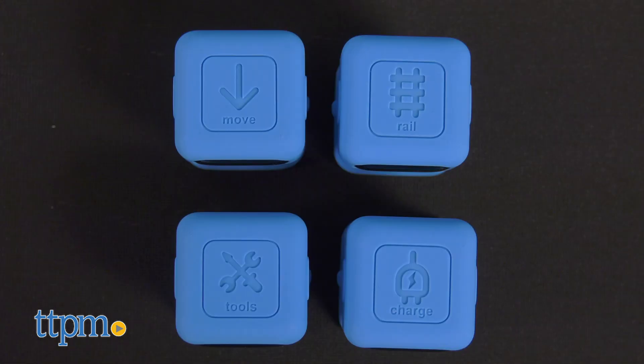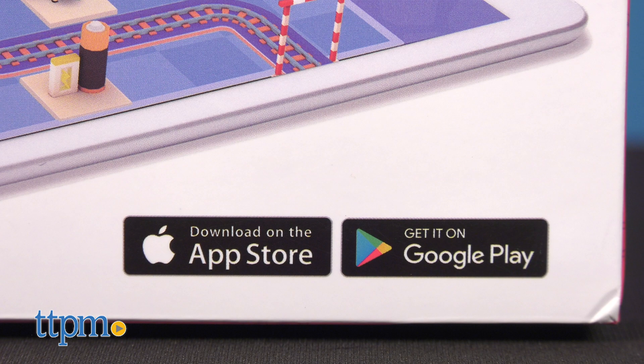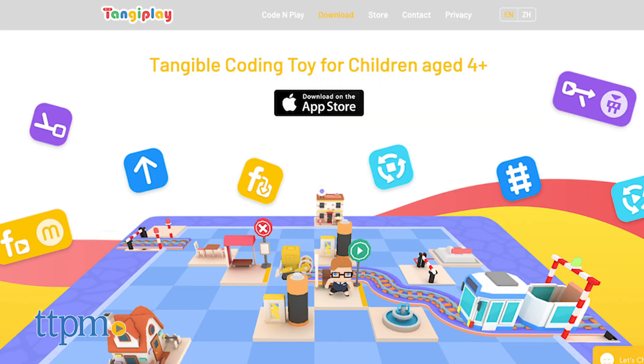Once you open the box, there are no real instructions except to download the app. And a word on that app: the box says the free app is for iOS and Android devices, but the Android app is only a test app. According to the TangiPlay website, the app is currently only for iOS devices.